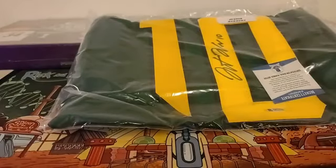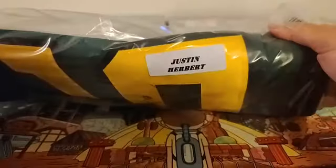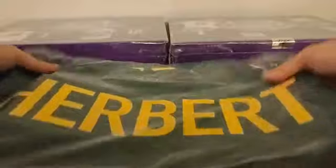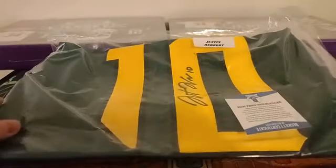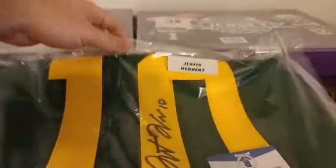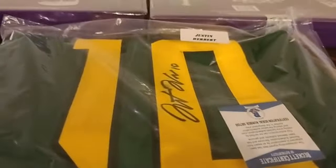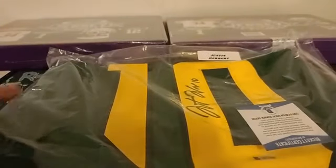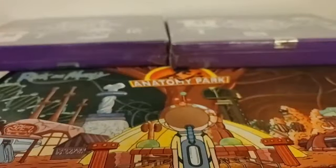I've seen this guy on like every case too — Justin Herbert, Chargers. It's an Oregon jersey. I wonder if he's got one of the Chargers, not Oregon.